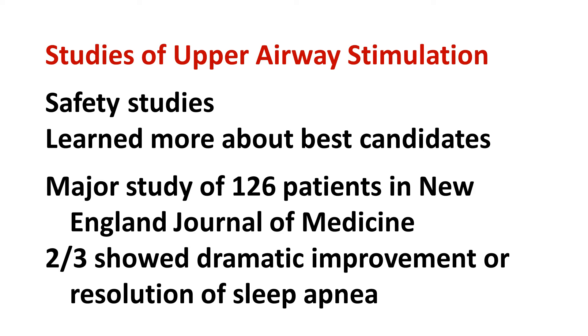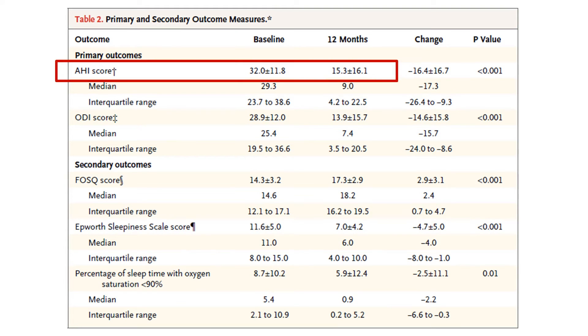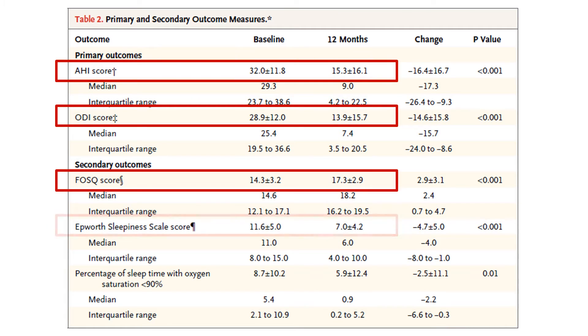But that is just part of the story. Here are the results in more detail. The average decrease in the apnea-hypopnea index, which is the number of times per hour with blockage of breathing, was from 32 to 15, although the typical patient had an even greater benefit. There were also important improvements in oxygen levels, quality of life, daytime sleepiness, and snoring.